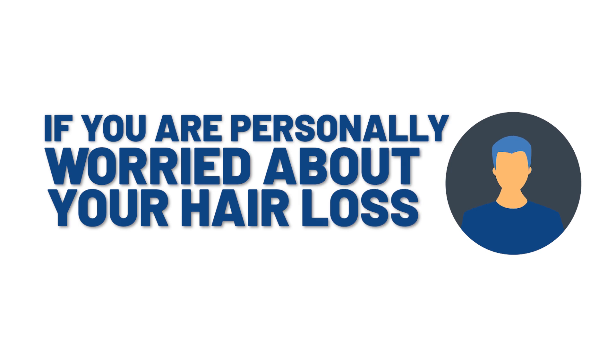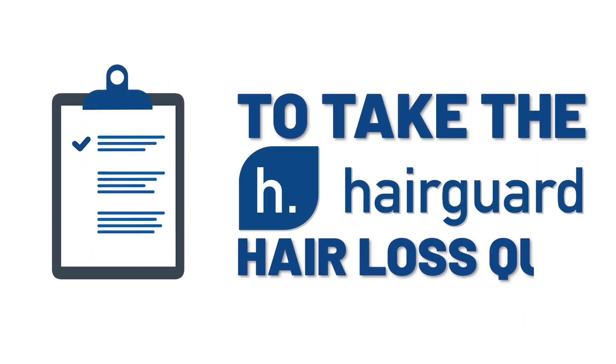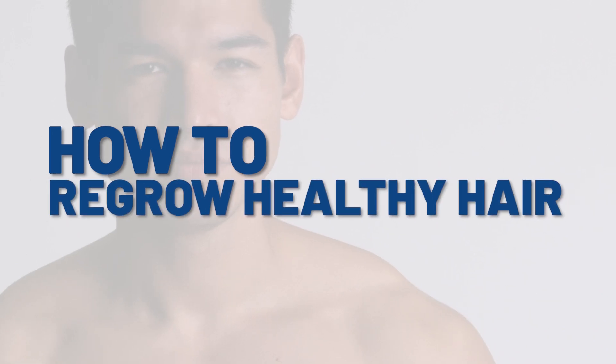Guys, if you're personally worried about your own hair loss, then do make sure to click the link in the description to take the HairGod Hair Loss Quiz. All you've got to do is answer a few short and simple questions about yourself and your hair loss, then you'll receive free, personalised, expert information on how to regrow healthy hair.